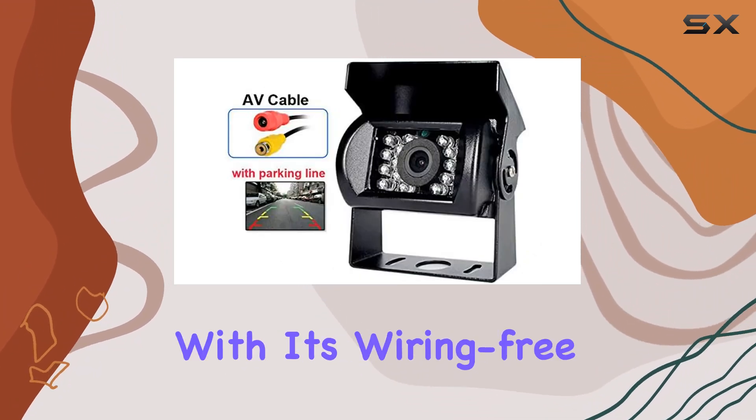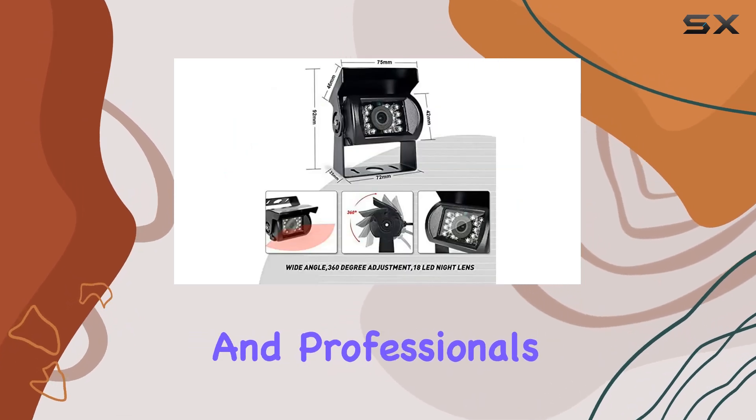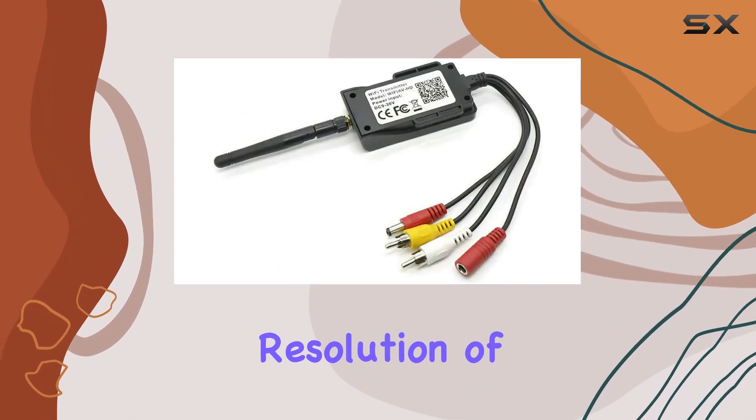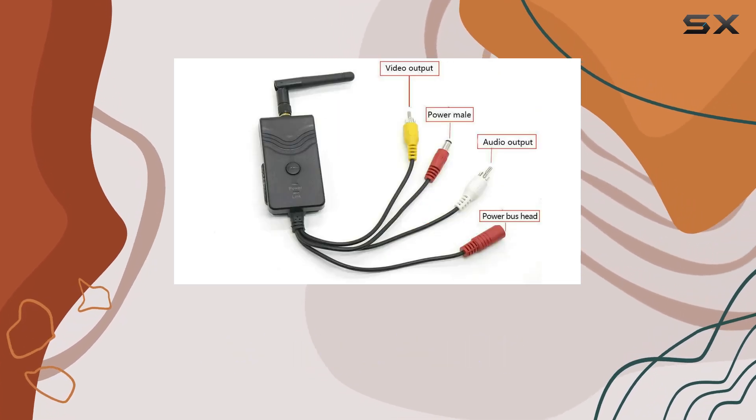Installation is a breeze with its wiring-free design, making it accessible for DIY enthusiasts and professionals alike. In terms of specifications, the camera offers a lux rating of 0.5 and a video capture resolution of 420, ensuring clear and crisp images during operation.